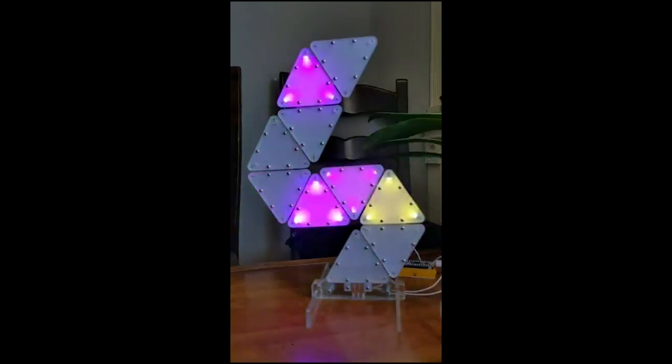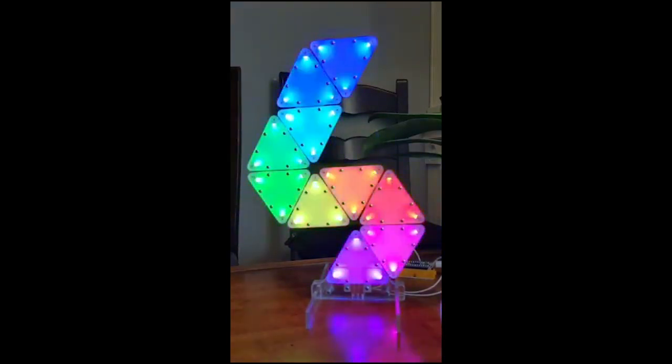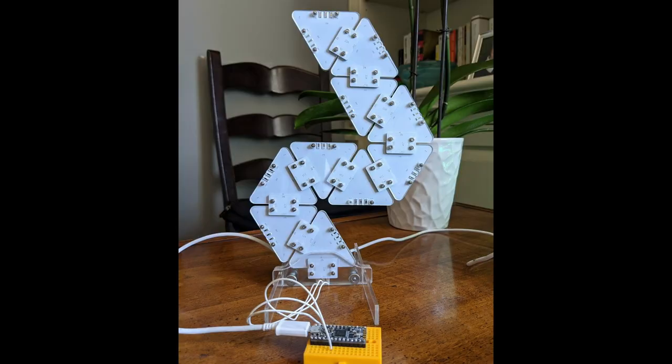Geek Mom Projects has made a DIY nano-leaf sculpture. Triangle PCBs use side-emitting LEDs which diffuse into a translucent acrylic layer. It's freestanding and modular, assembled by screwing smaller PCB connectors into the back of adjoining boards. On the back, a system of spring connectors and pads transmit signal and power, with a thin buffer layer of clear acrylic to keep the spring connectors from getting crushed. It is all powered by an Adafruit ItsyBitsy M4 Express running CircuitPython. Check it out at Geek Mom Projects on Twitter.